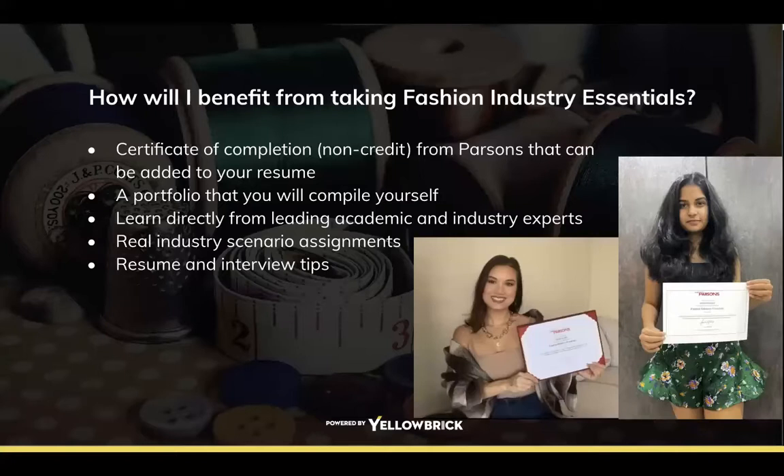Resume and interview tips are also covered, which is a really big one. On my YouTube channel I talk about that a lot too, because people always ask what they should do for a merchandising interview or how to create a resume — and this course covers that as well.